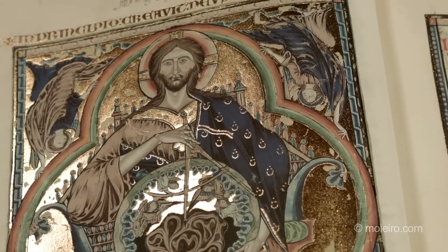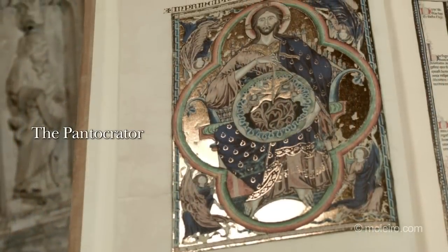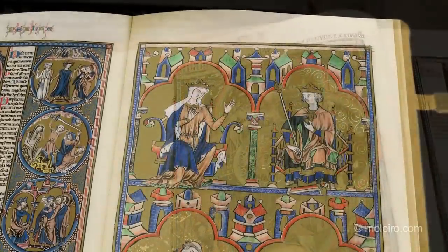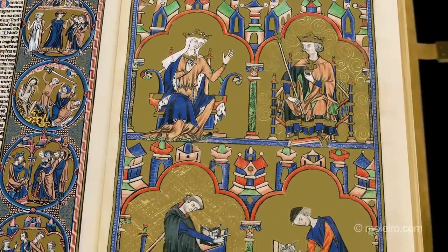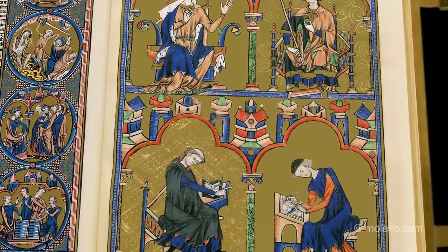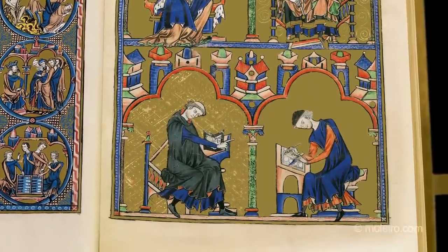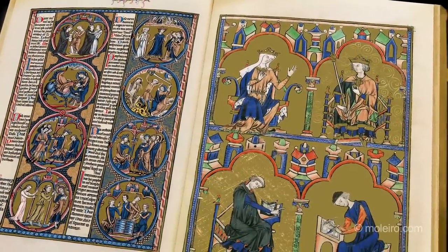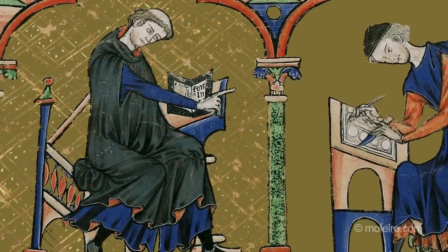This Bible begins with a spectacular frontispiece, consisting of a full-page image of the Creator, holding an orb and surrounded by four angels. The colophon features Blanche of Castile, who commissioned the codex, and St. Louis, the intended recipient, at the top. The bottom of the colophon features the religious who designed the codex and a lay craftsman who made it. One of those who helped make the codex must have portrayed himself following the instructions of the religious responsible for managing the team of artists.